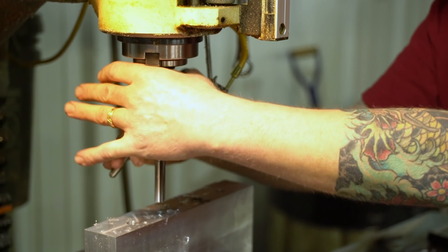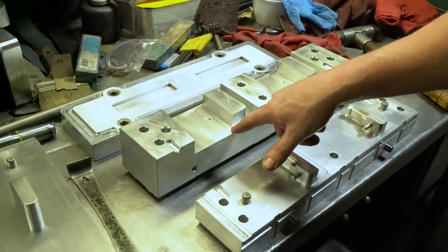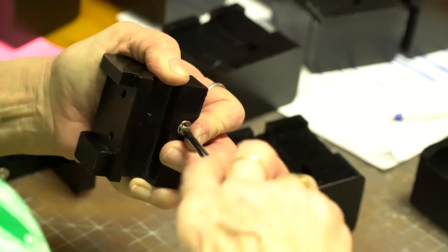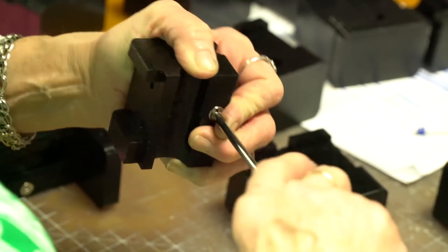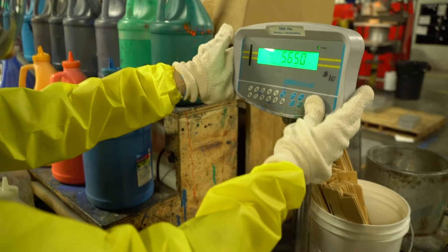In today's episode, the team heads to Omni Technologies. Omni Technologies is known for creating high-quality customized plastics for their customers. Our host's job will be to fulfill a work order while maintaining the quality standard Omni is known for.